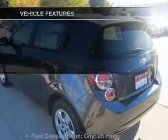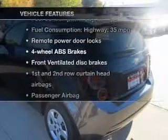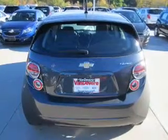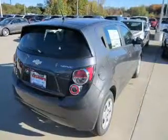You will appreciate the safety feature of anti-lock brakes. Plus, enjoy these notable features included in this vehicle: power door locks, Bluetooth wireless, AM-FM stereo, power steering, and air conditioning.